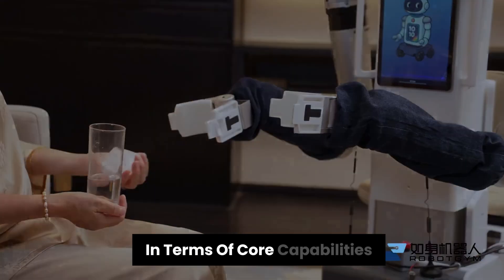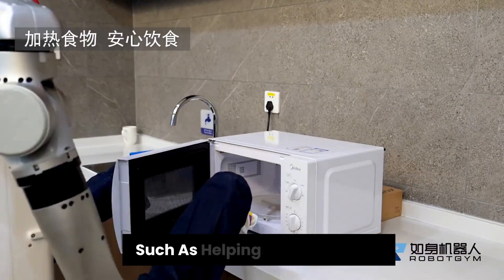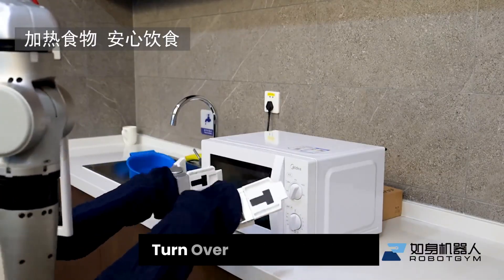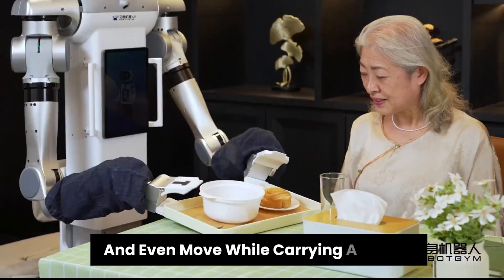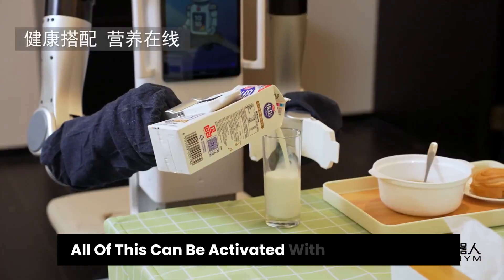In terms of core capabilities, Q1 handles daily care tasks such as helping users stand up, turn over, hand over water, assist with feeding, and even move while carrying a person.